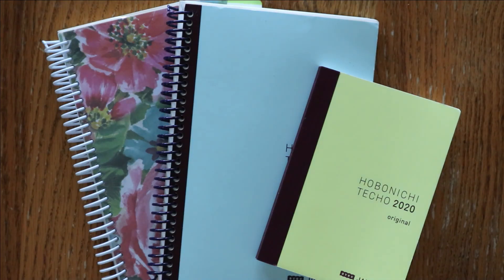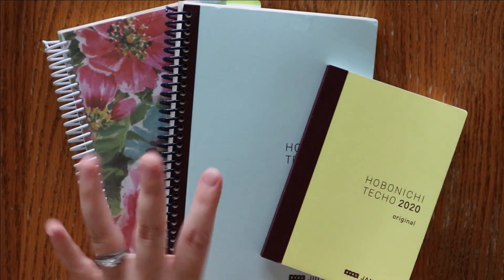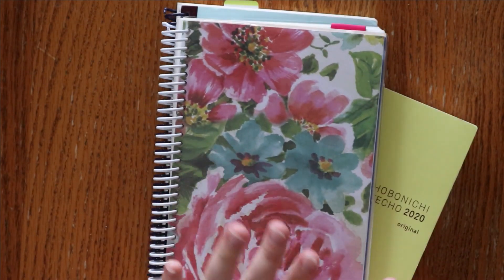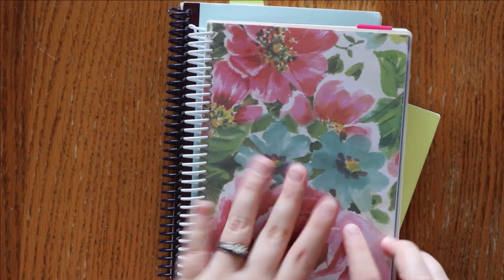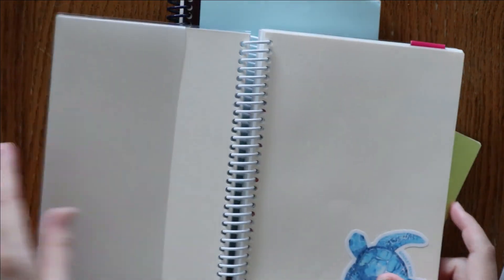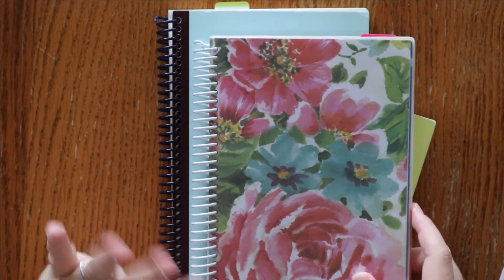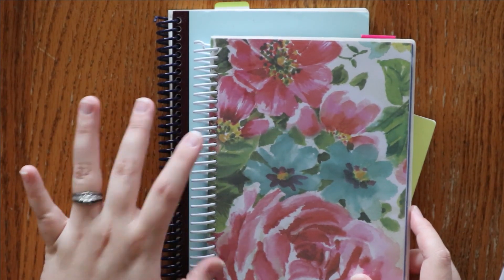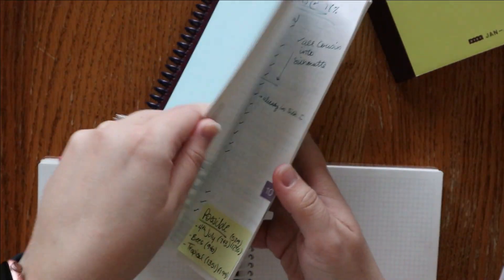Now we're going to move on to my work planners. I have an Etsy shop and I try to manage everything — finances and everything — in these three books. They all have very different, very important uses and I use them all together. This is another Hobonichi Day-Free with a clear Midori MD cover on it. You might notice that these two are coil-bound — I did take them to Office Max or Office Depot and had them coil bound. I really like that, especially when I'm trying to manage three planners on my desk.